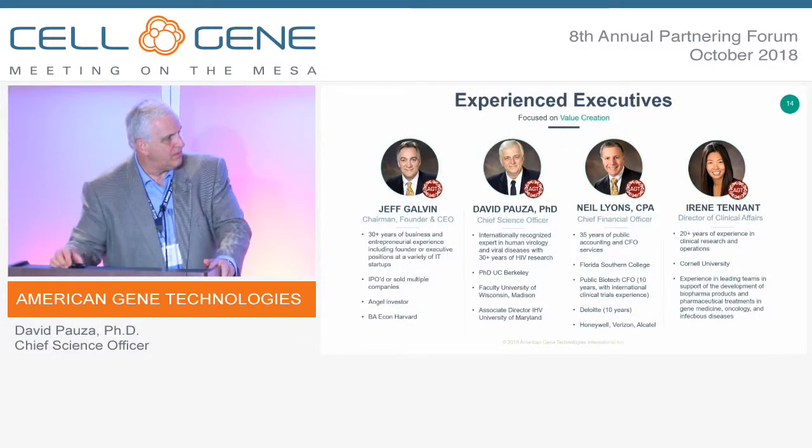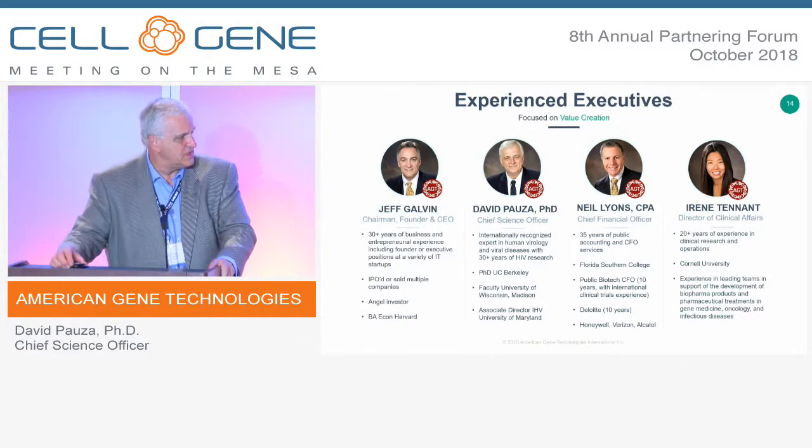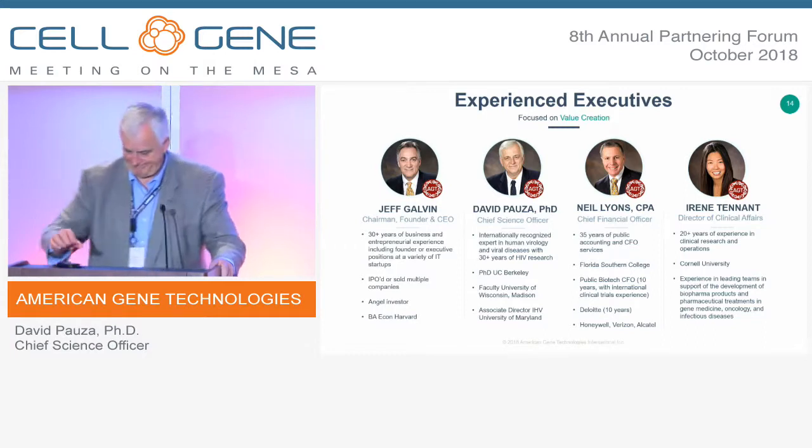Some members of our team are here today. Thanks very much for listening.